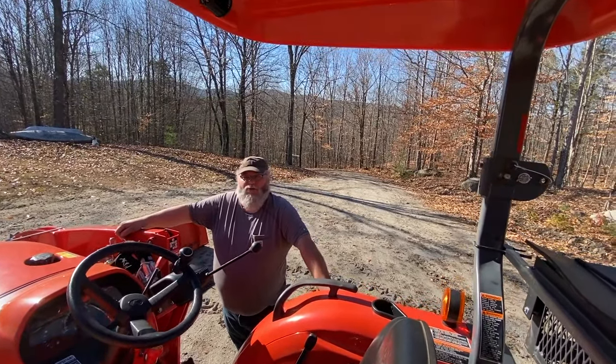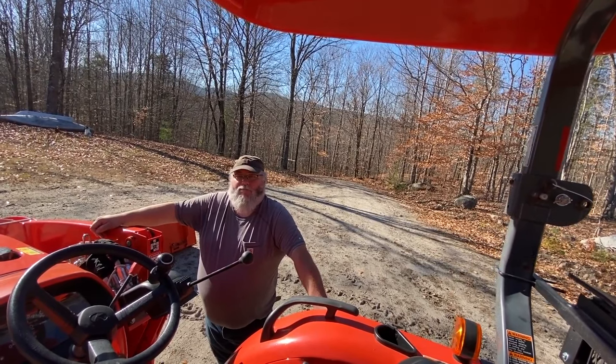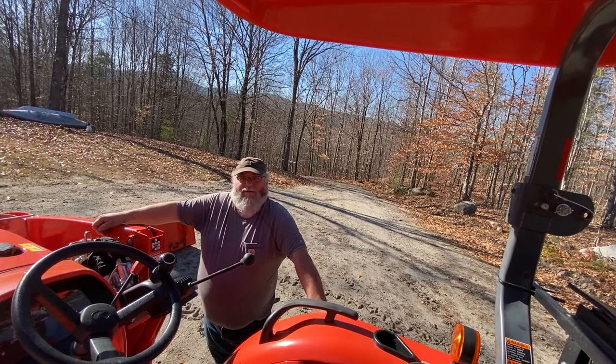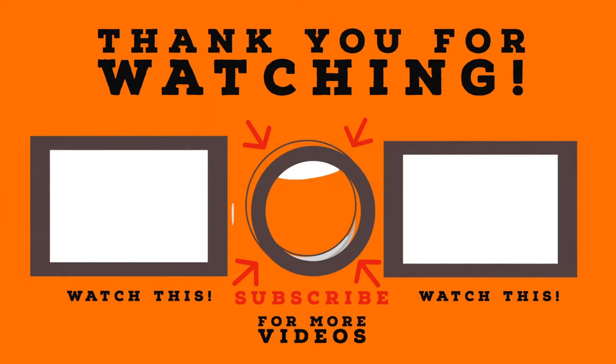Well, thanks for stopping by — I hope I didn't bore you too much. Leave your thoughts, comments, and questions below, and as usual, subscribe — we love it when you come back. This is Whiskey and Sunshine Off Grid, signing off. Bye-bye.